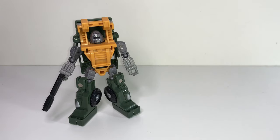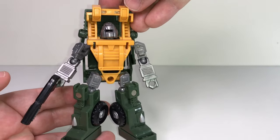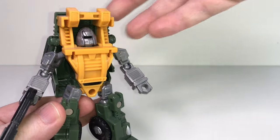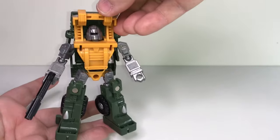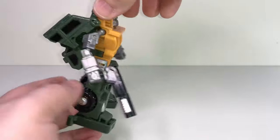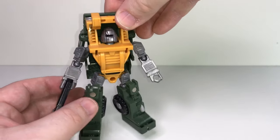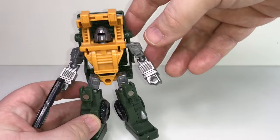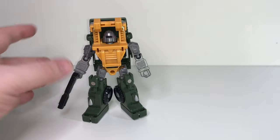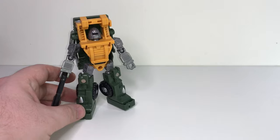The only Brawn figure I have ever owned is not an official Transformer — this is not from Hasbro. This was made by a company called iGear. I couldn't believe they could get away with it legally because this is clearly Brawn, but he doesn't have an Autobot symbol on him. The toy wasn't called Brawn; it was actually called Hench. Yeah, the companies would find these names that were kind of similar. This was made by iGear around 2013. He's probably about five inches tall, which is quite a bit bigger than the original Brawn, who was probably about three inches tall in the vintage line.